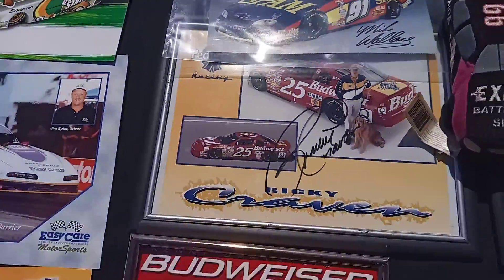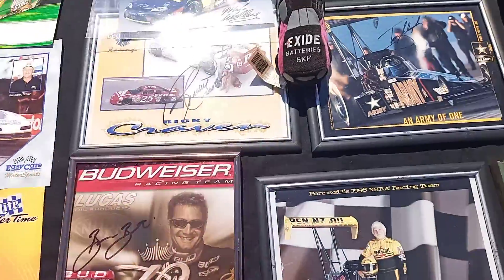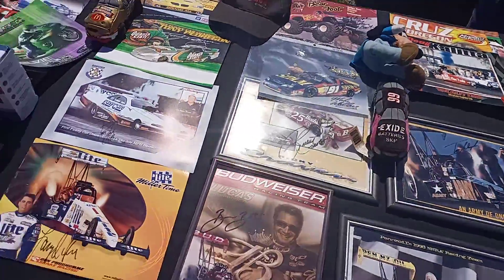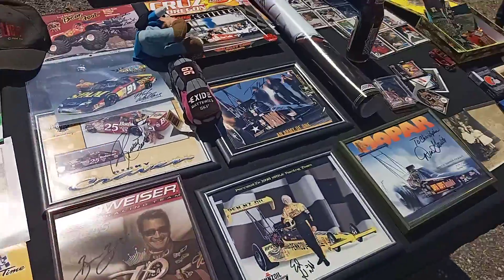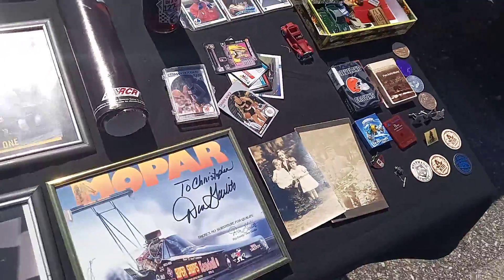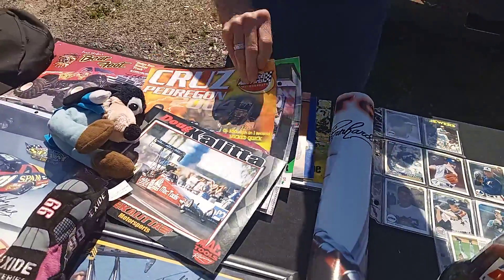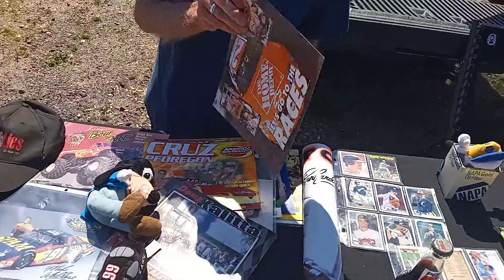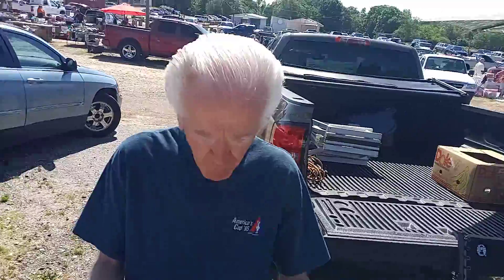Check out that — that's some Dale Earnhardt stuff going on over here. I thought it was Dale, but that's his son, right? He's got everything going on at this collector table out back at the Anderson Jockey Lot. If you're over this way, you should definitely come pick up some of this guy's cool stuff, especially if you're into NASCAR. He's even got Tony Stewart stuff — that's my guy right there. Home Depot! There you go.